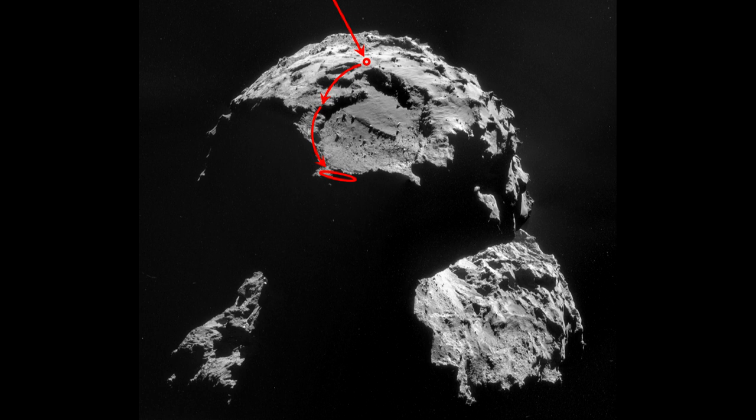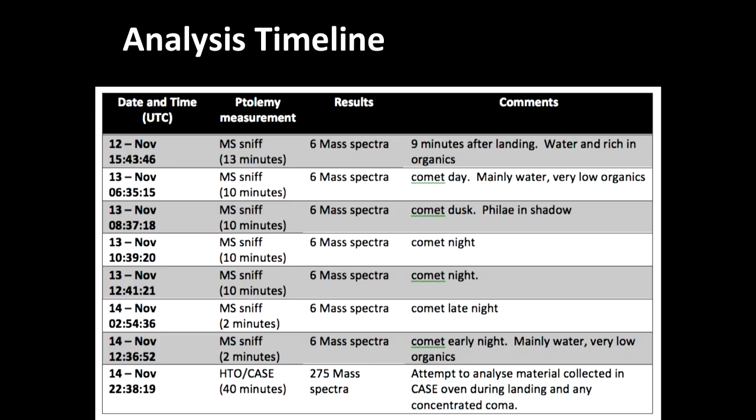Philae landed, bounced, bounced again, and we believe it ended up on the edge of the beautiful flat sunlit plain where it was supposed to land — except it landed in the dark. That meant the solar panels charging the secondary battery couldn't work, so we only had 70 hours of the primary battery. We got about 80% of the science done in those 70 hours, and Ian is very proud that his was the last experiment which drained the battery to zero — Ian's experiment killed Philae.